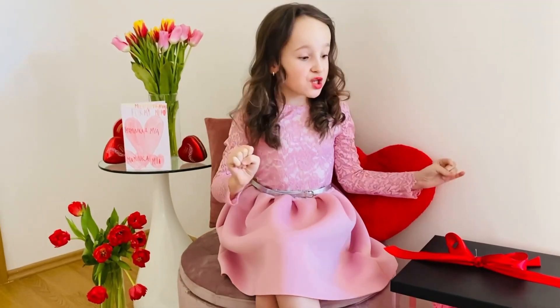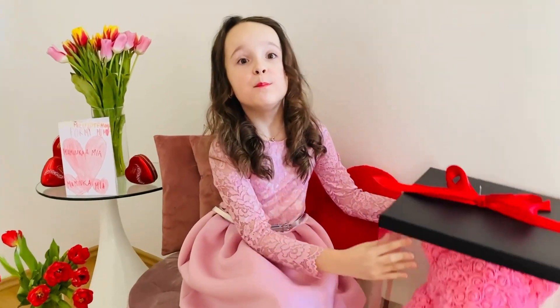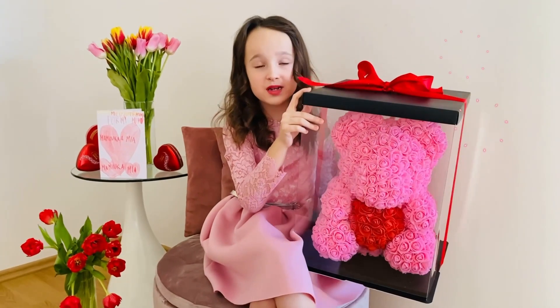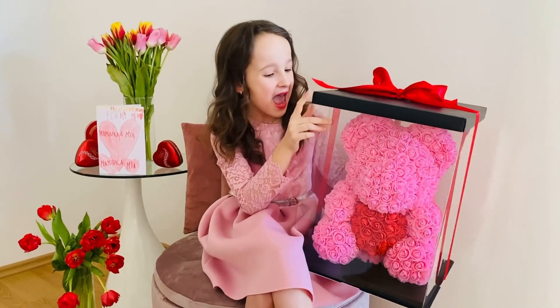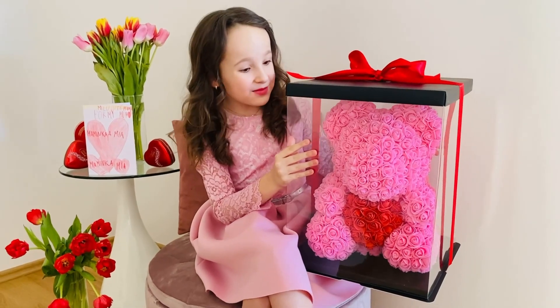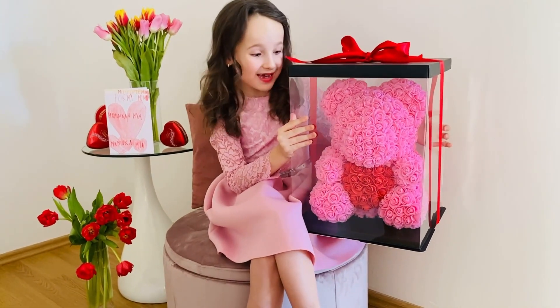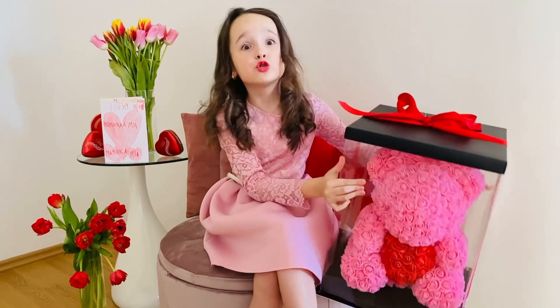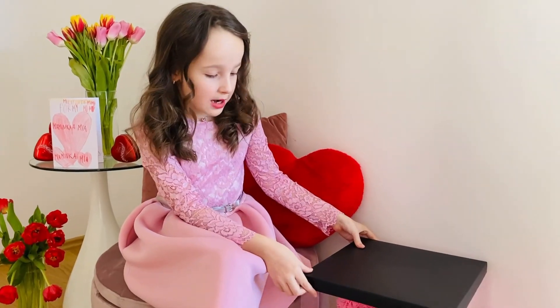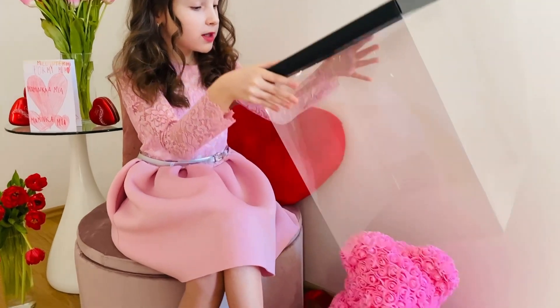My mommy actually bought me a big, big giant teddy bear that I'm really happy about, because my mommy's the best. It's so flowery — perfect for Valentine's Day! We can get to opening it, it's so big. I'm so excited, let's go! The bear is unboxed now, let's open the lid.